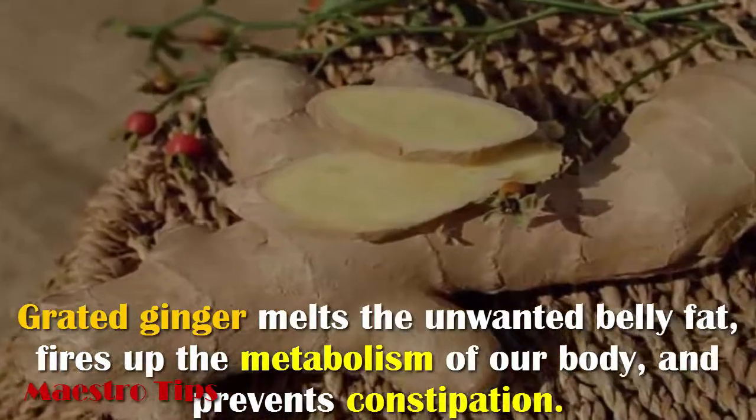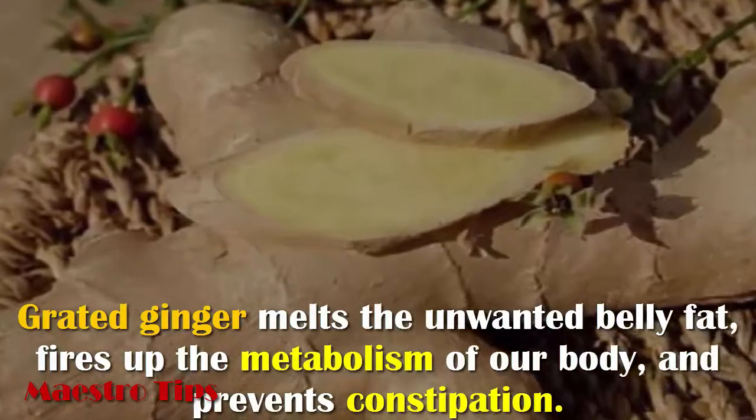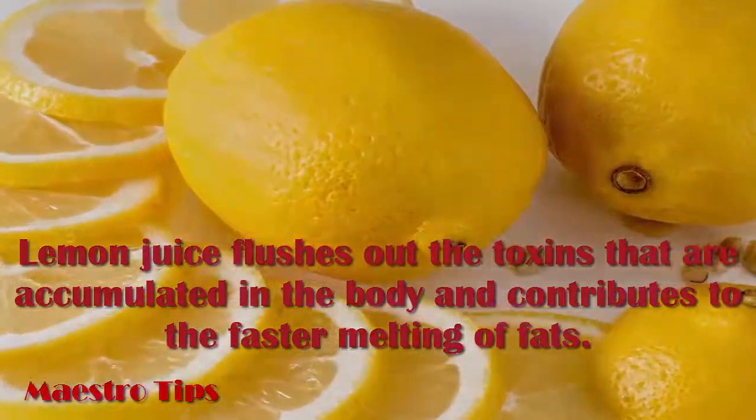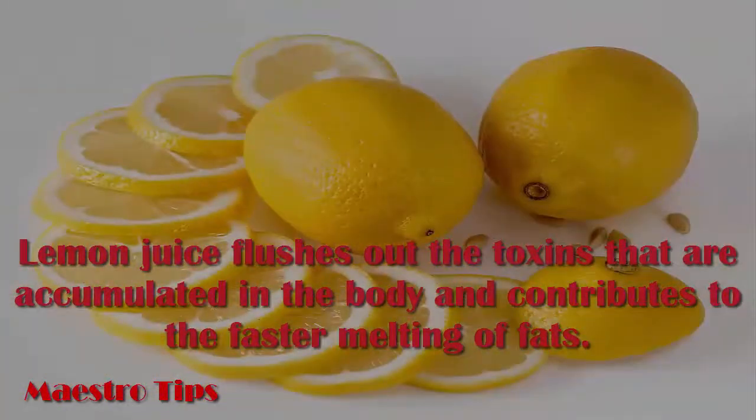Grated ginger melts the unwanted belly fat, fires up the metabolism of our body, and prevents constipation. Lemon juice flushes out the toxins that are accumulated in the body and contributes to the faster melting of fats.